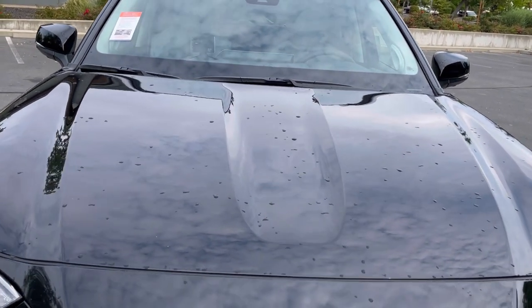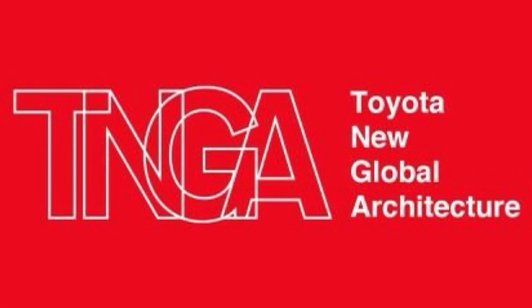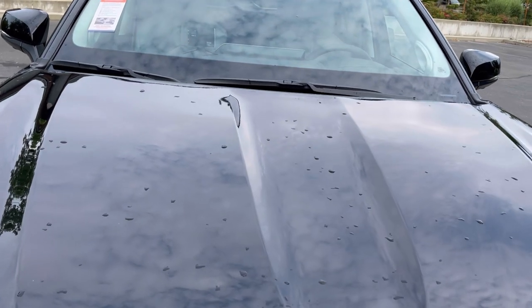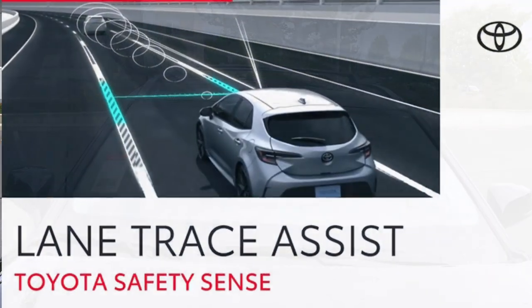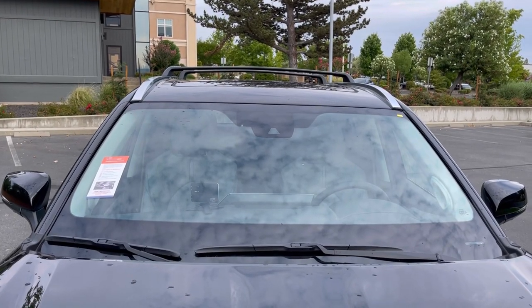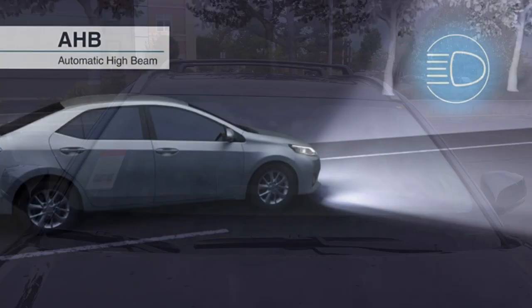You have some more bold lines from that TNGA platform — you're getting bolder lines, and that also has to do with aerodynamics. Up into the windshield, you have a camera system that identifies pedestrians and vehicles in front of you, the lines in the road, and the auto-dimming high beams are also part of that system.